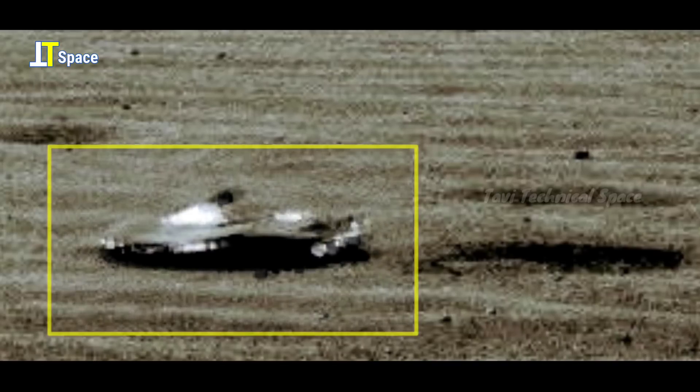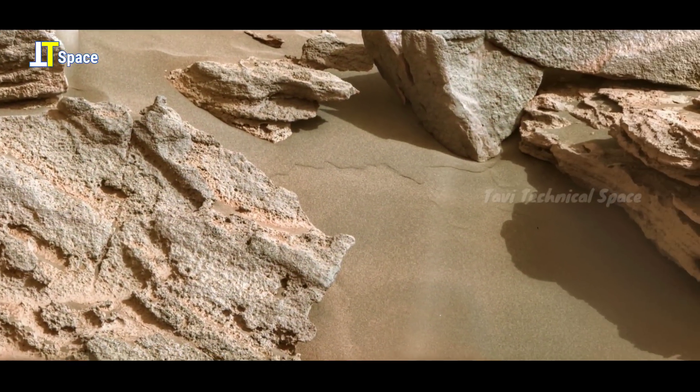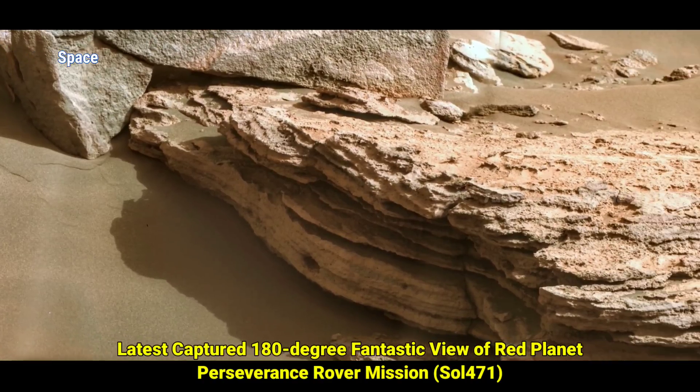Is this really a broken alien spaceship debris or something else? It's still an unsolved mystery. Friends, what do you think — will Mars be our next destination planet where we can go and survive in the future? Must write down your opinion in the comment section.